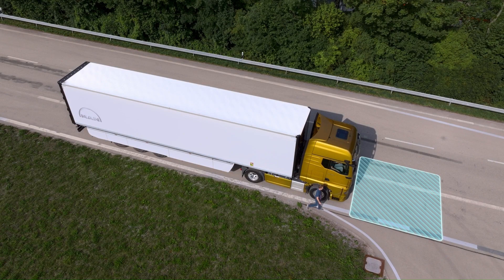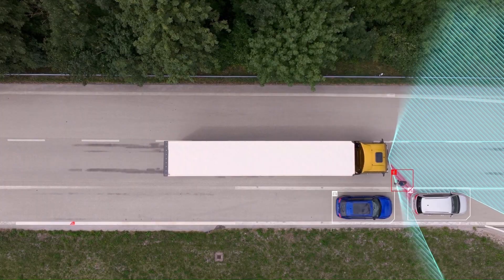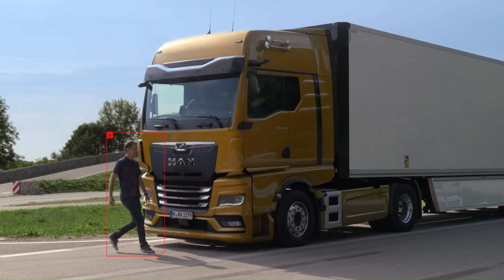This technology plays a crucial role in improving road safety for both truck drivers and other motorists. The exact price of the man-front detection system isn't publicly available online.